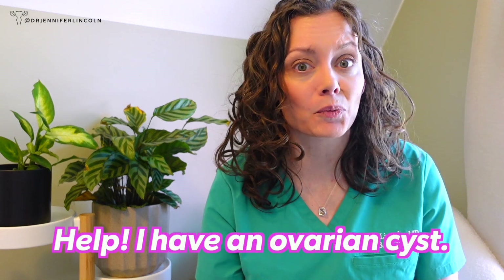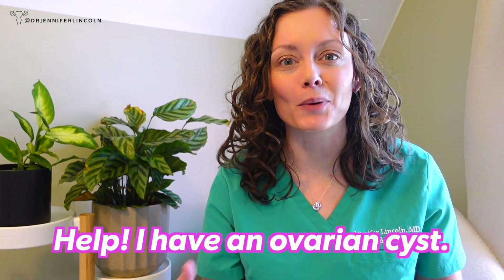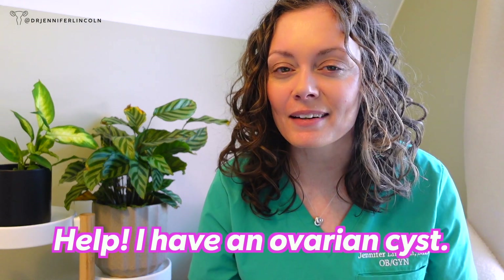You've been told you have an ovarian cyst and now you're worried — could it be cancer? What do I do? Do I need surgery? I'm an OB-GYN and I'm going to break it down for you.